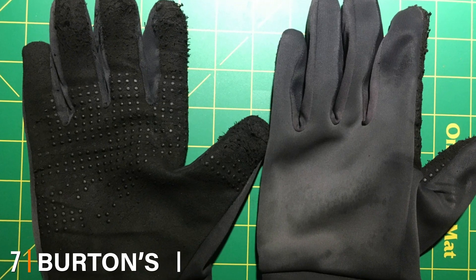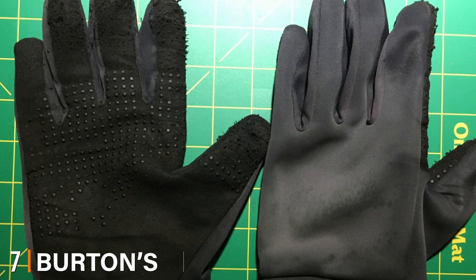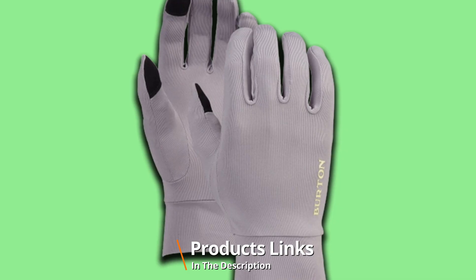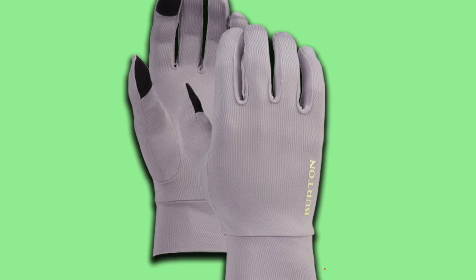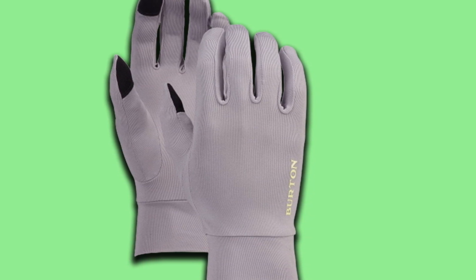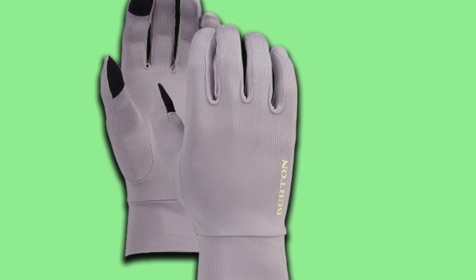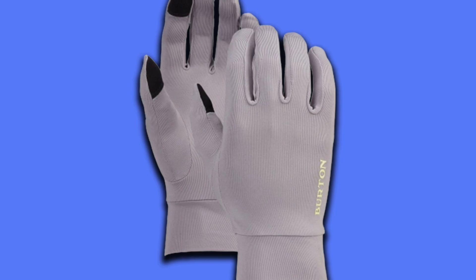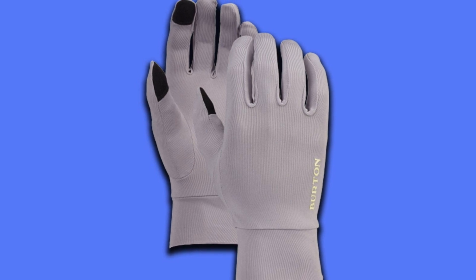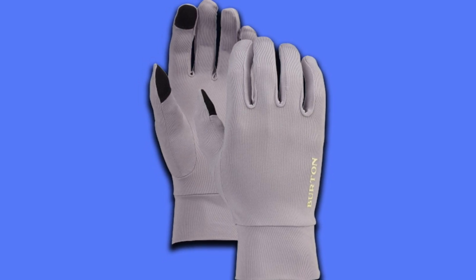Moving on to number seven, we have the Burdins Women's Touch Liner. The fleece liners give you the advantage of wearing them under gloves or mittens in extremely cold weather. They are a perfect fit for times when it is not too cold outside and it is time for shoveling or hiking. The liners are made out of water repellent material that locks out all moisture, and are also windproof.